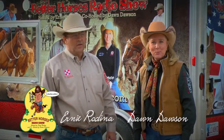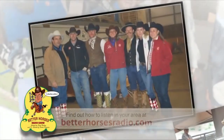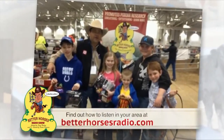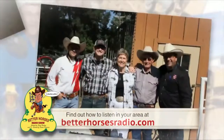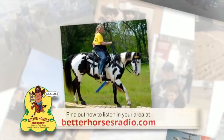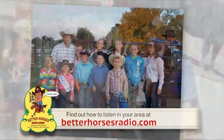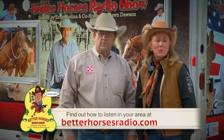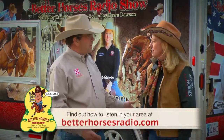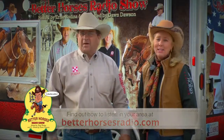I'm Ernie Rodina, and I'm Dawn Dawson with the Better Horses Radio Show. For over nine years, we've been bringing the Better Horses Radio Show to markets all across the Midwest. We talk about God, lots about horses, cows, horse health, top trainers, and we even talk about Roy Rogers. We are having a blast and would love to take it to a market near you. Visit our website at BetterHorsesRadio.com and let us or your local radio station know you'd like to hear it in your area.